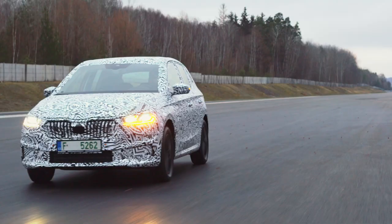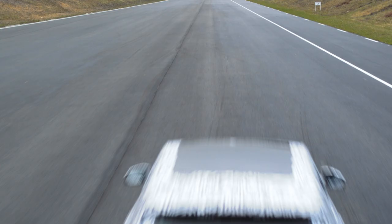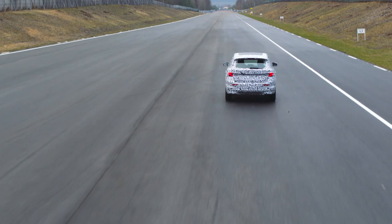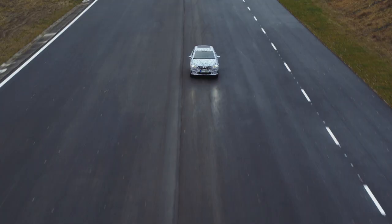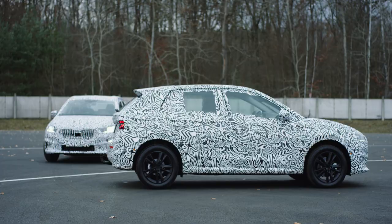The new Škoda Fabia has excellent aerodynamics — even the best drag coefficient in its class. The development of aerodynamics is unique and very diverse, as almost all car parts have an effect on aerodynamics.